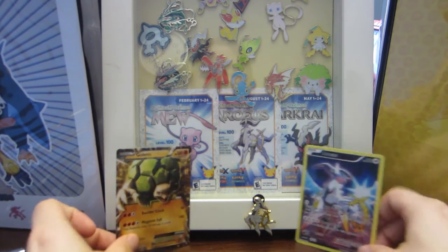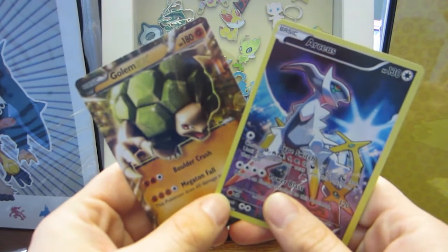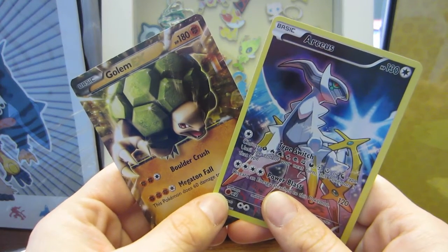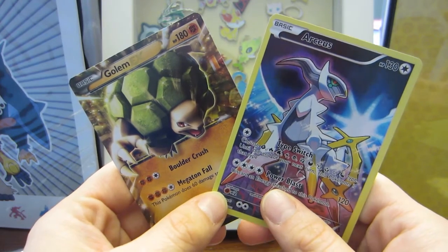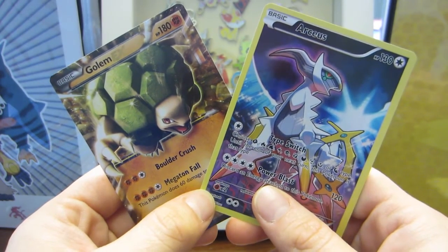Thank you everyone for watching my video with my colorful characters in the background. Don't forget to like and subscribe and watch all of my Pokemon card opening videos, and I hope all of your Pokemon shine!